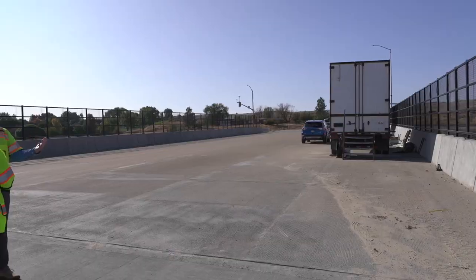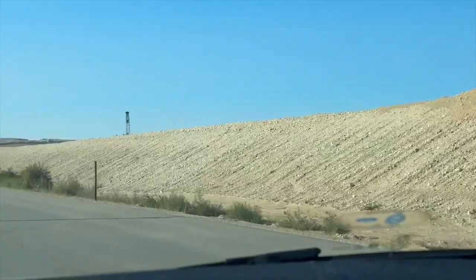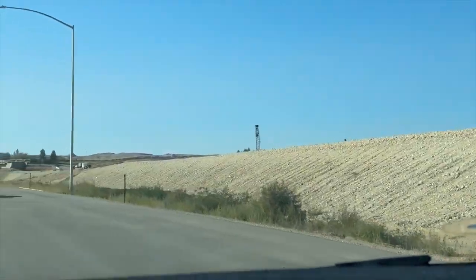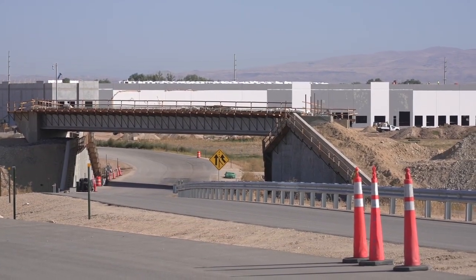I asked if any of the on or off ramps within the interchange would open before the rest of the project. But ITD says the project will actually finish sooner if all roads open at the same time. And if all goes to plan, ITD will open these roads to the public in 2027. I'm neighborhood reporter Ali Trippi for Idaho News 6.